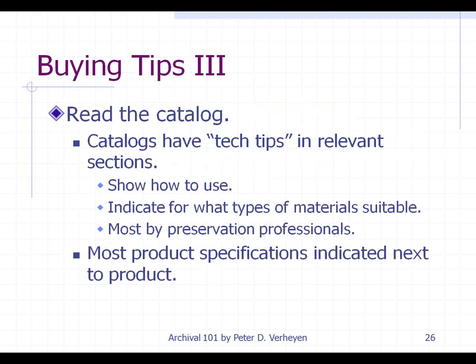Read the catalogs — the tech tips are very valuable and will show you how to use things and indicate what types of materials are suitable for what kinds of artifacts. Even though the language may be marketing speak to a degree, most of those tech tips are written by preservation professionals, so there's a certain credibility that comes with that even though they appear in an archival product catalog.